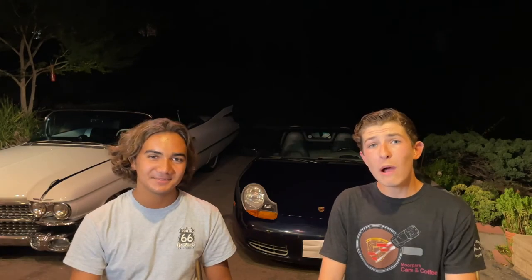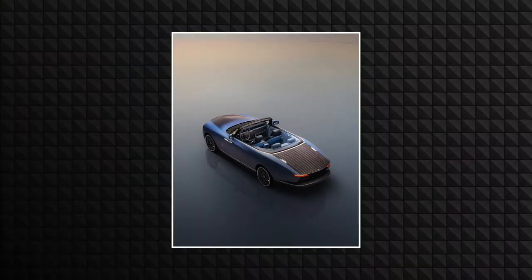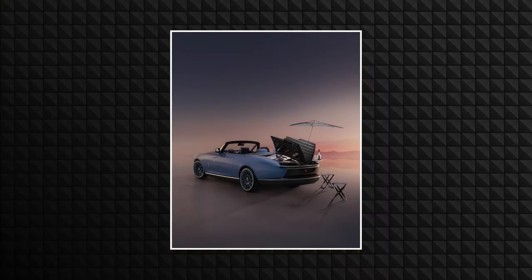Now you might say, why would you get a Rolls-Royce boatail? I could just have a Fantuzzi convertible. Well, the thing about this car is the rear end. It doesn't have a boatail, which is very confusing given the name. One of the cool parts about the rear end is it has these doors over the trunk or the boot that open up like a butterfly.